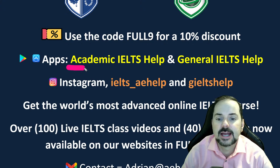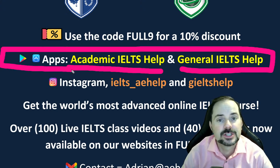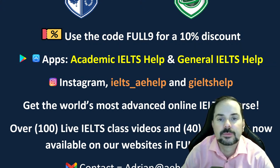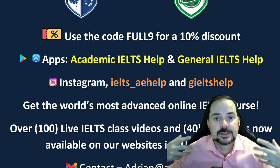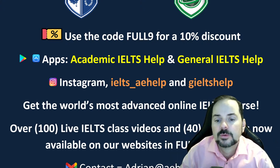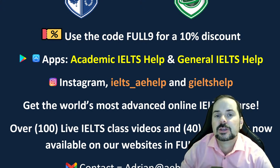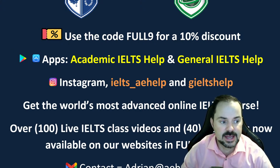Get the apps from your app stores and link them to your web accounts. We want to set you up with a complete IELTS learning environment. When you get our websites, our apps, and join these live classes, you have a lot of tools to really improve your English and your band scores.